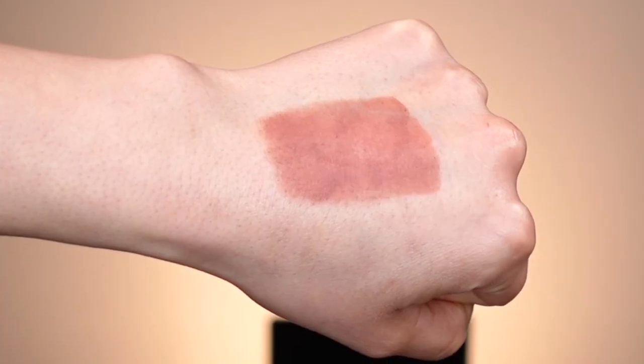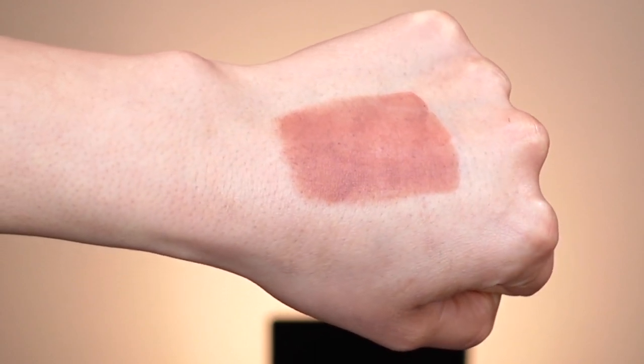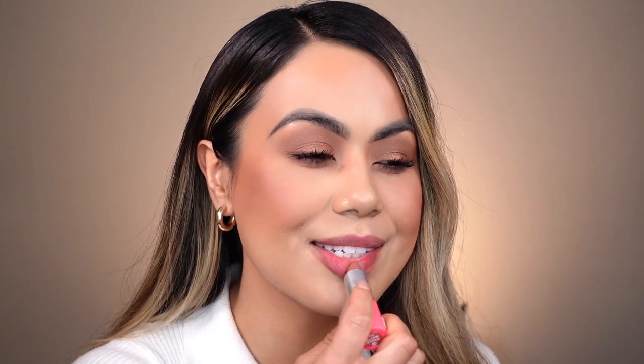Let's move on to lip shade number two — this is called Honey Slay. I would describe this as a really pretty brown nude. I can definitely see myself wearing this; I gravitate towards lip colors like this because they're effortless, go with any eye look, and complement my skin complexion. I'd pair this with a chocolate brown or nude lip liner. It was really easy to apply on the swatch, so I'm excited to see how I like it on my lips.